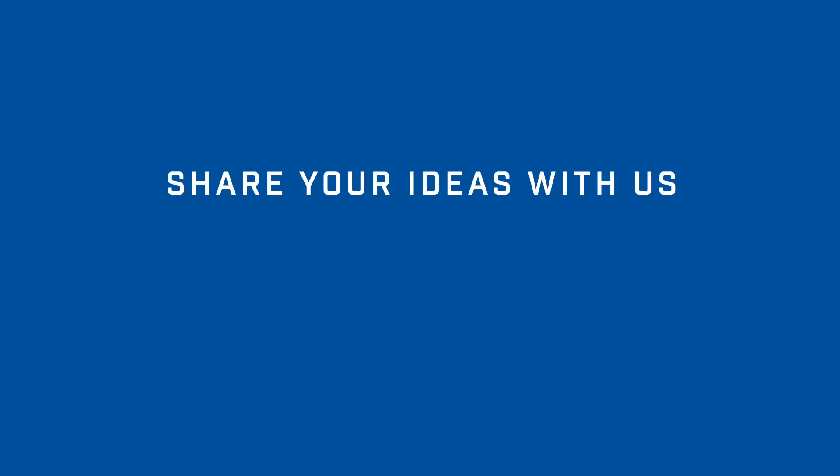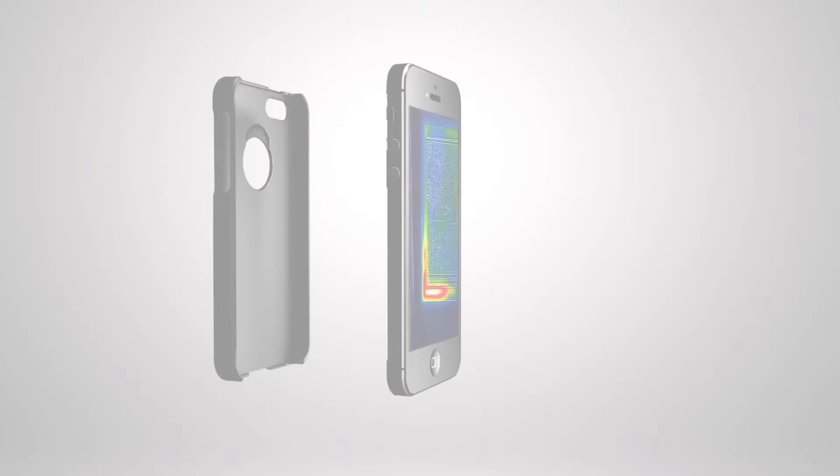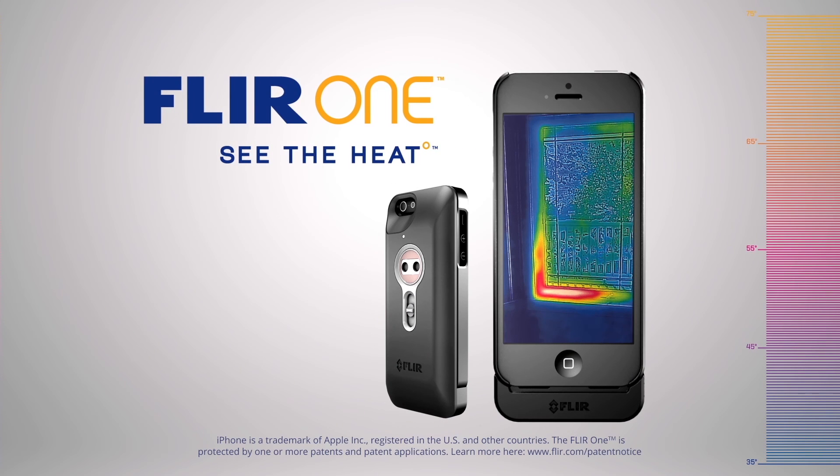And that's it for FLIR ONE Hot Topic. We'd love to know how you use your FLIR ONE, so let us know through our social media channels. FLIR ONE. See the heat.